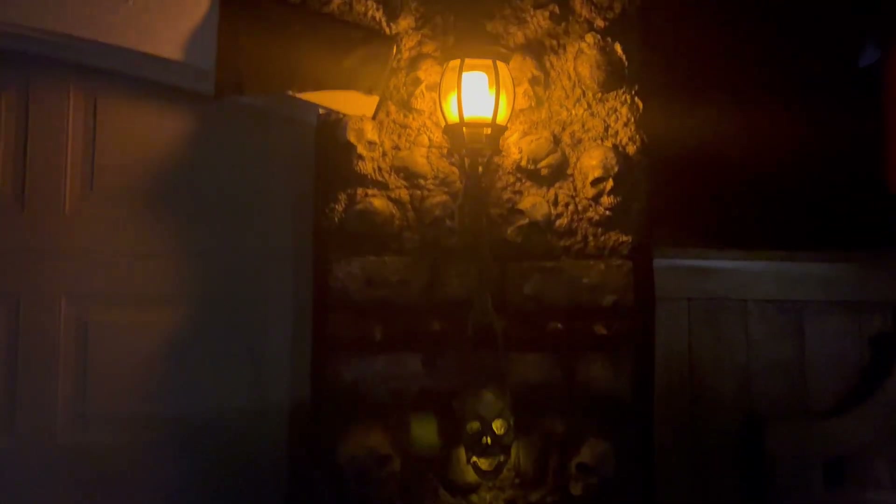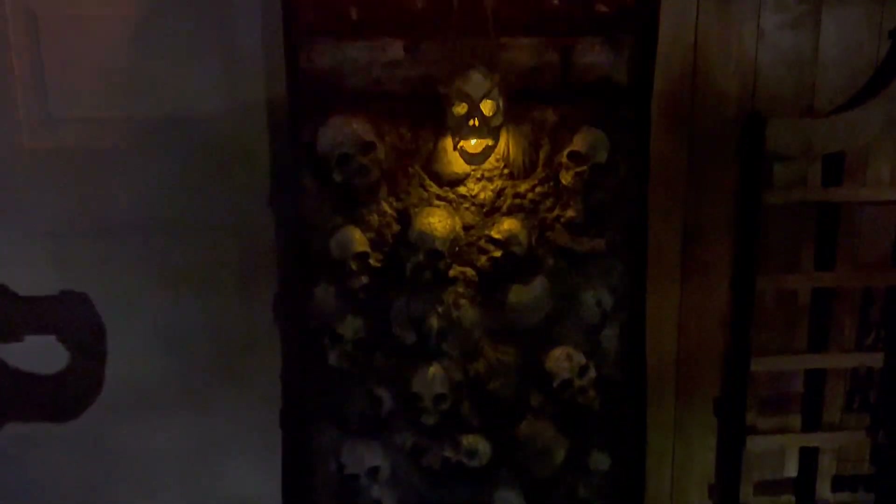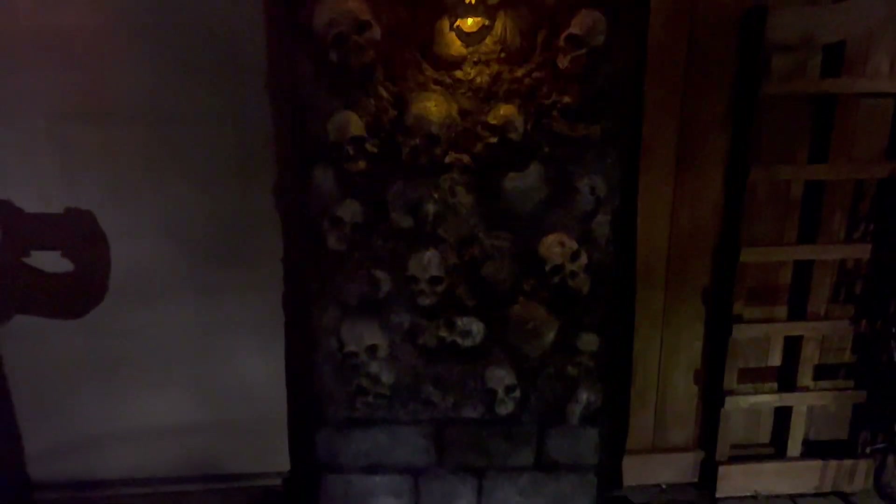And that concludes our 2023 Halloween update number one. Stay tuned — next week we're going to be installing a huge 14-foot spider in our update number two. Thank you for watching, and as always, happy haunting.